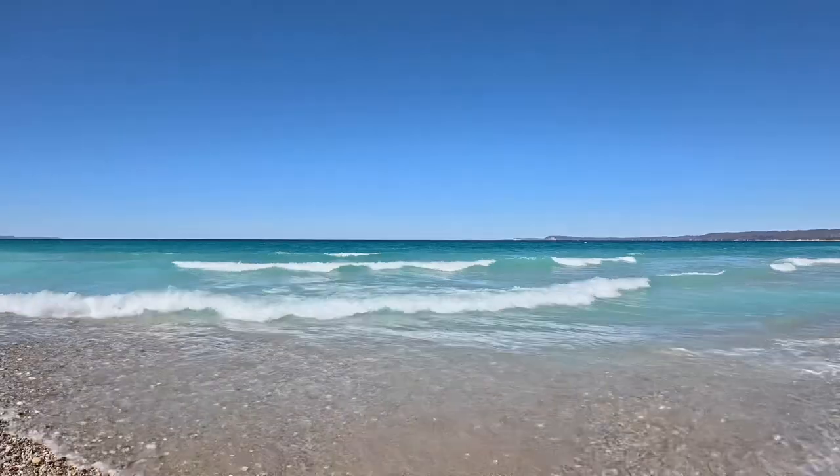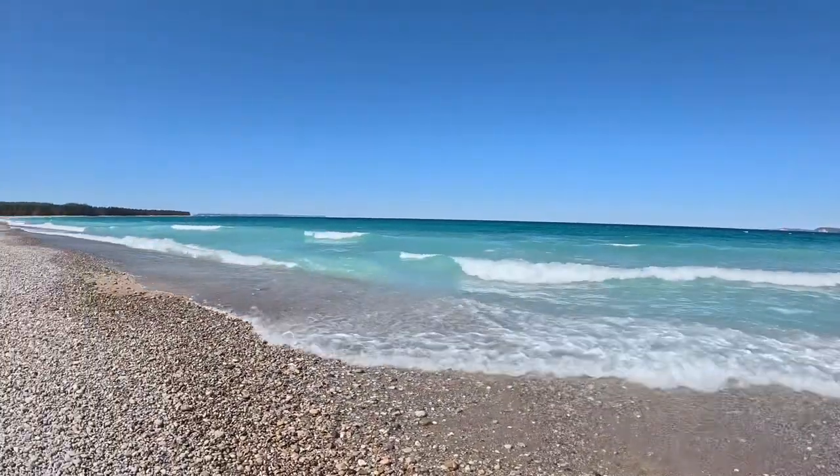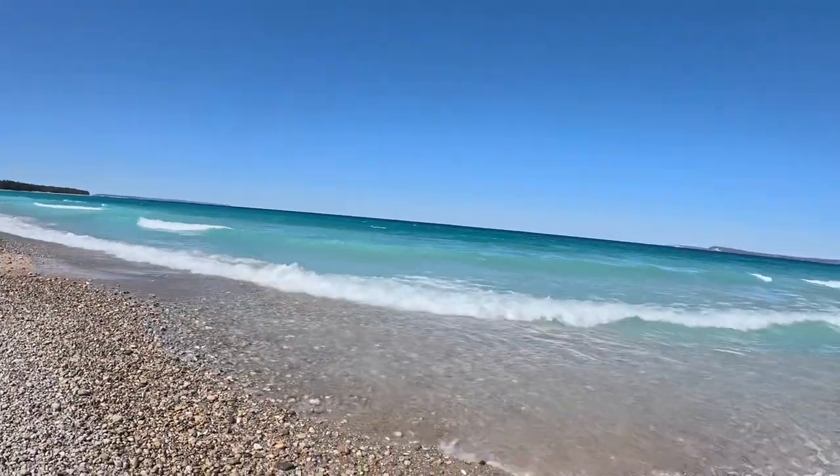We're down here by the water. We've got some decent-sized waves coming in today, nothing huge, but beautiful. This water just reminds me of the Caribbean — nice and beautiful blue color. It's pretty badass. I love it up here, I wouldn't trade northern Michigan for the world, except maybe in February when I want to go somewhere warm. This is Good Harbor Beach here off of M22.